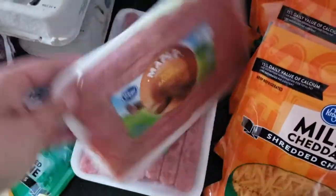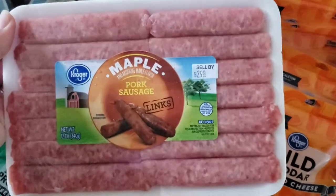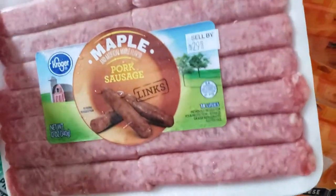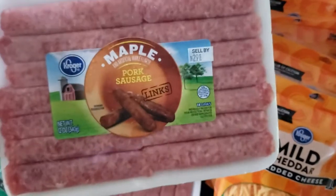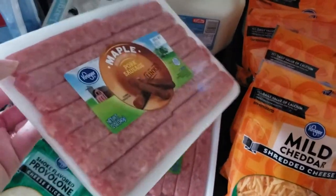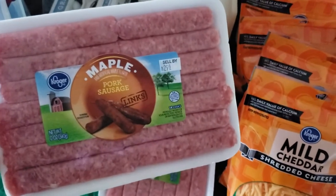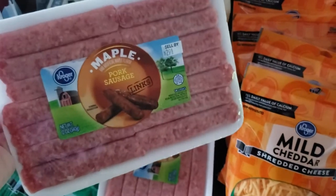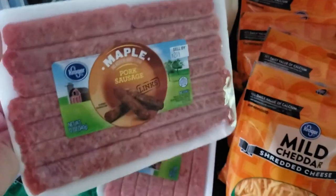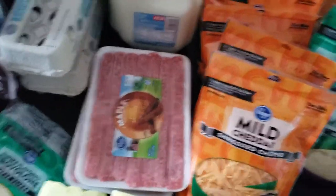I also picked up these maple pork sausages. I've not had them before, but they smell amazing — I can smell the maple just holding them. I went ahead and picked up two of these. Since we aren't going to be able to eat a whole lot of beef right now other than what we already have stocked up, I figured we're going to be doing a lot of breakfast, so these will be good for breakfast-for-dinner nights.